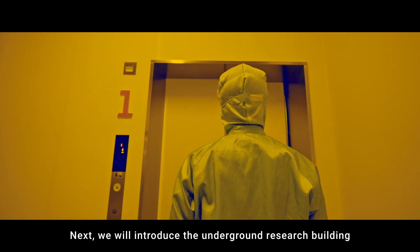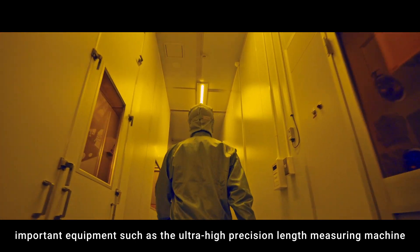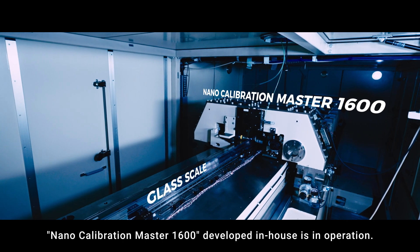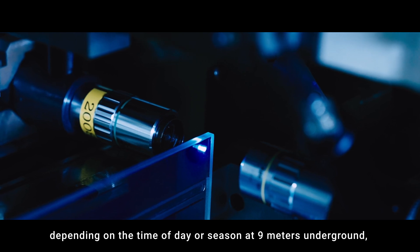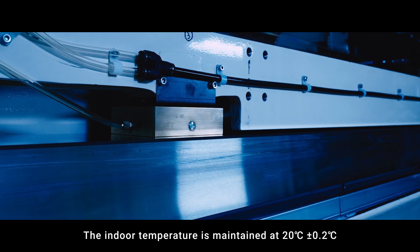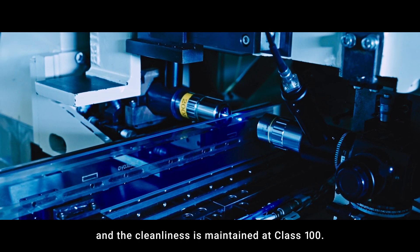Next, we will introduce the Underground Research Building, located 9 meters underground. In the Underground Research Building, important equipment such as the Ultra High Precision Length Measuring Machine, Nano Calibration Master 1600, developed in-house, is in operation. This is because there is almost no change in temperature depending on the time of day or season at 9 meters underground, which has little effect on precision processing and measurements.